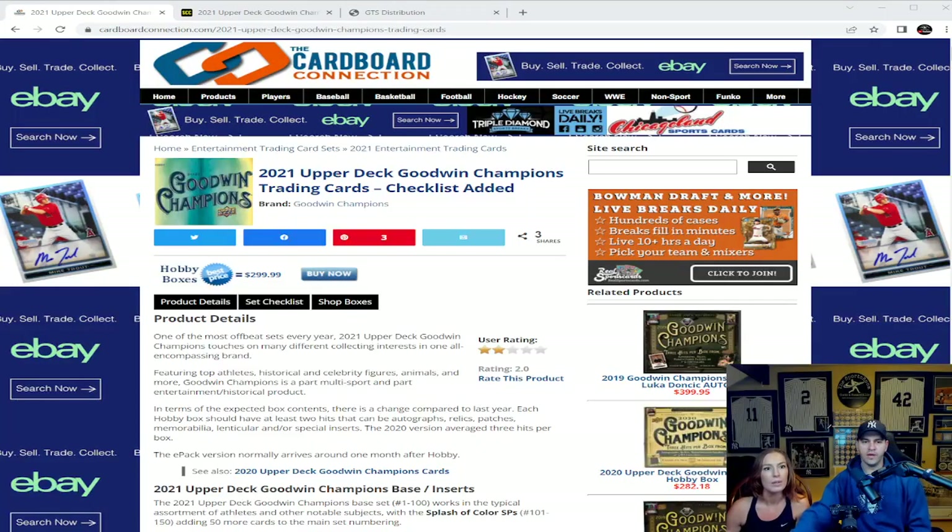What's going on everybody, welcome back to the Sports Room. My name is Chris, thank you so much for stopping by our channel. Today we have my beautiful wife Shannon in the house. We are going to get into the new offering from Upper Deck — the 2021 Upper Deck Goodwin Champions boxes. Let's take a look at the product description over at Cardboard Connection.